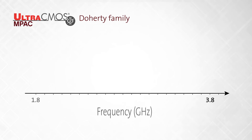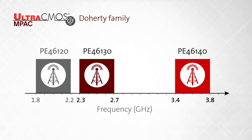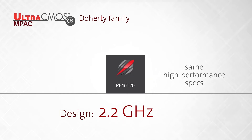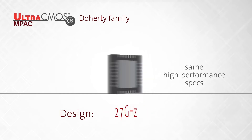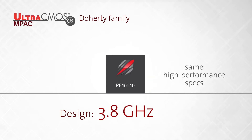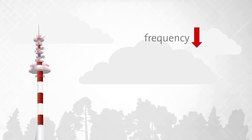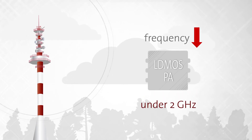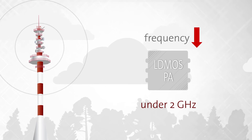The Impact Doherty family covers a 1.8 to 3.8 GHz frequency range with three separate, pin-compatible parts. Each part has the same high-performance specs, allowing the designer to easily modify an existing design by simply dropping in the part with the required frequency into the new design. Currently, low-frequency Doherty architectures rely on LDMOS PA technology because the combination of efficiency and cost is ideal under 2 GHz.